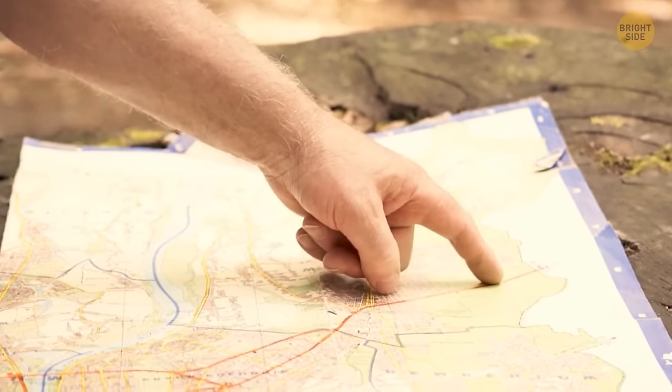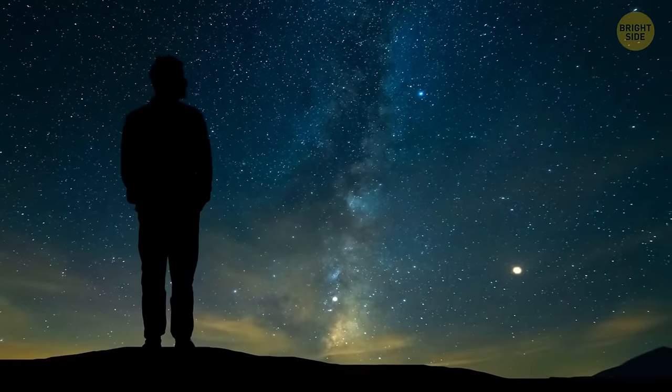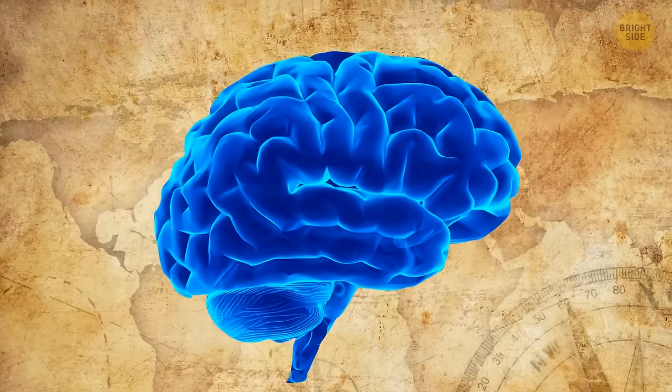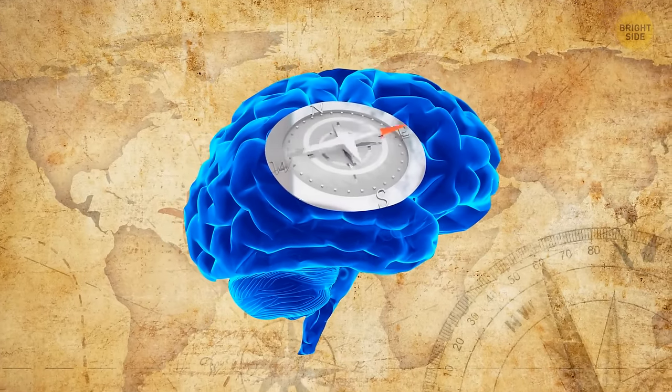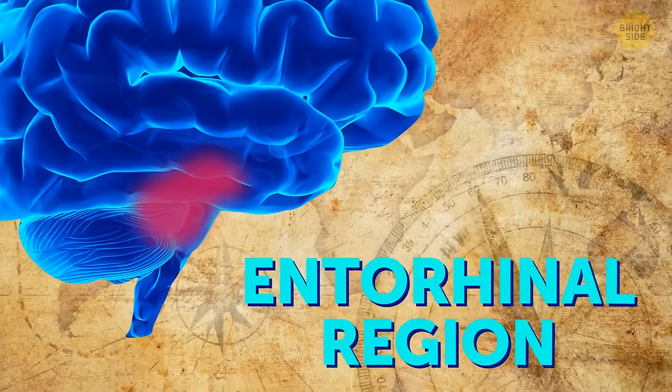Some people have an incredible ability to find their way without using a compass or even the stars. This unique navigational ability has been linked to the strength of the signals given off in a certain part of the brain called the entorhinal region.